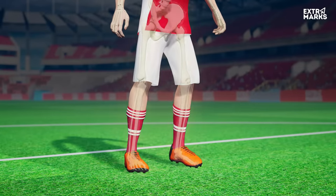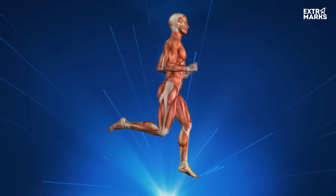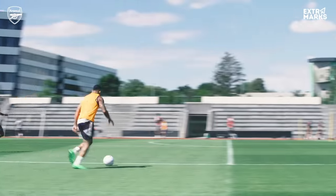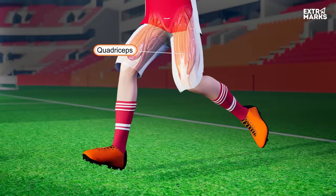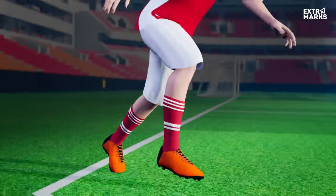The power to the bones is provided by the muscles of the body. Different muscles of the body are actively involved in contraction and relaxation to make precise moves. The muscles of the glutes work in coordination with the quadriceps to supply the power behind many football movements.